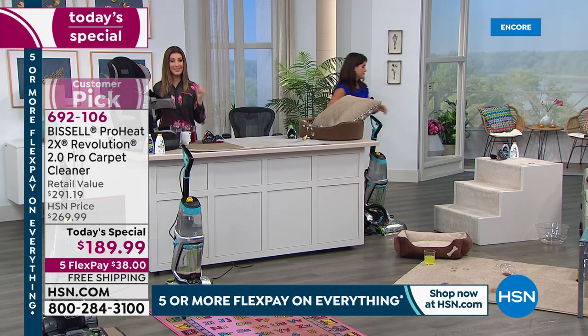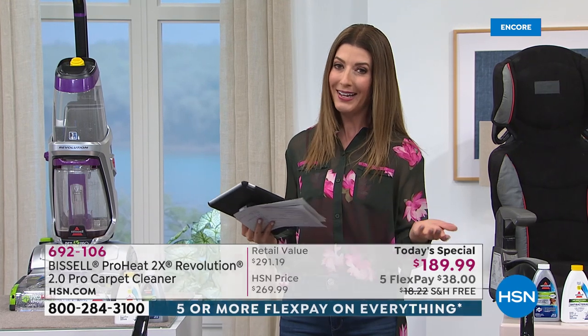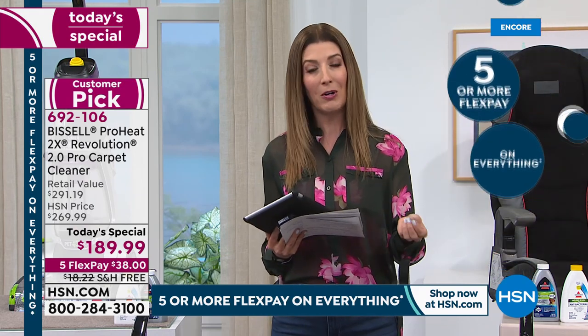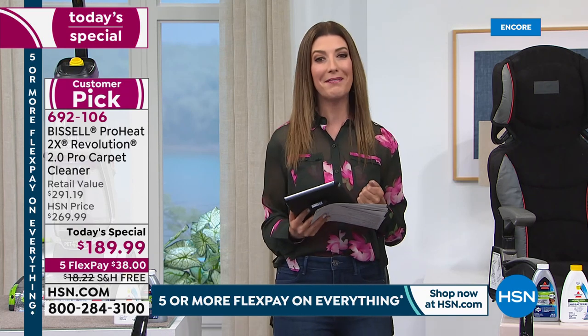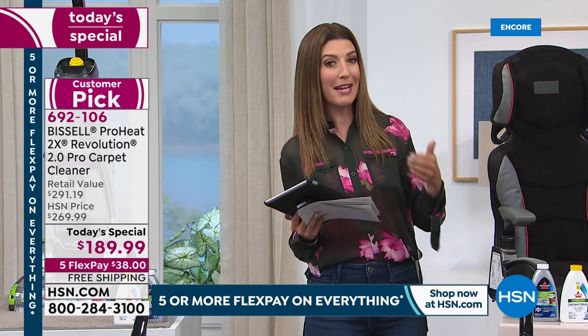No one else has this configuration, no one else has this price anywhere. We're thrilled — one day only, or as long as quantities last, and they are going very quickly. Congratulations to the hundreds who have placed their order. You could spend another $100 on top of this price anywhere else. Think about the investment you've made in your home — carpets are expensive and the more you clean them the longer they last. When you own the machine, you never have to rent or call carpet cleaners again. Free shipping saves another $18, and we have 90 days — I don't remember us ever offering a carpet cleaner with a 90-day return policy.